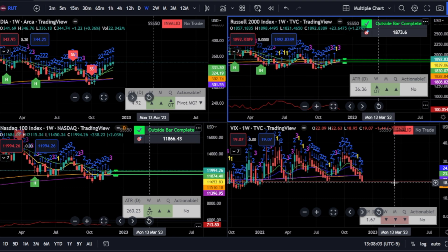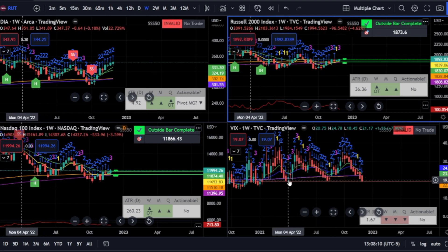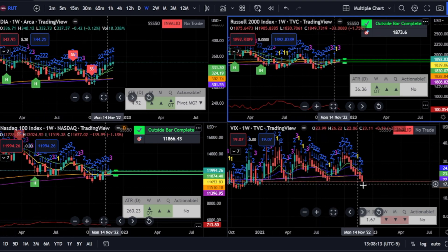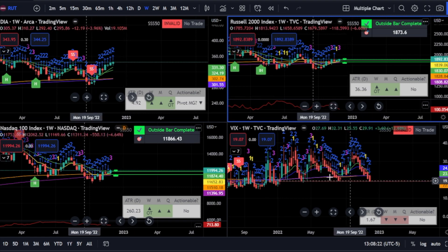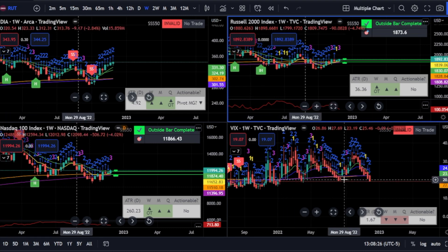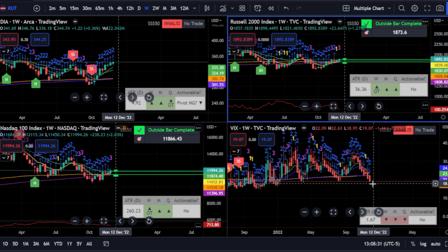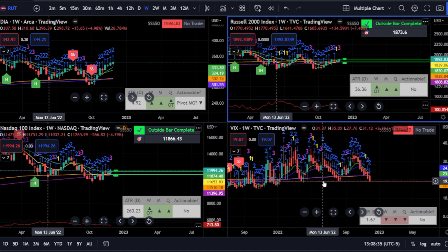Looking at VIX again, you can see what I mean about it being at a support. The last few times it's been here it's bounced. It may have taken a while because we're on the weekly, but it has bounced from here. Also keep in mind that breaking 18.75 here would make a new low on the week — you can see it's been making higher lows. So if it keeps going, it's going to break that trend of higher lows on the week.